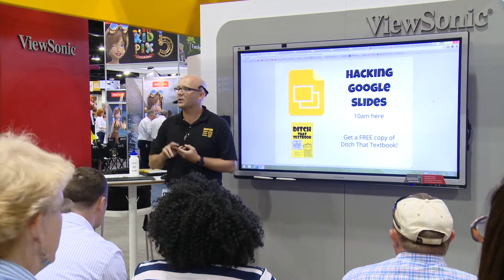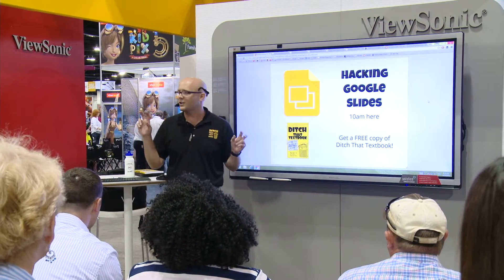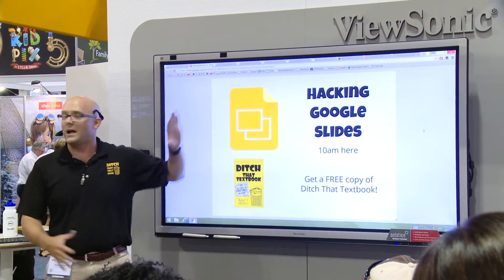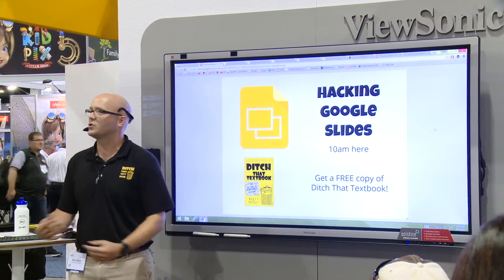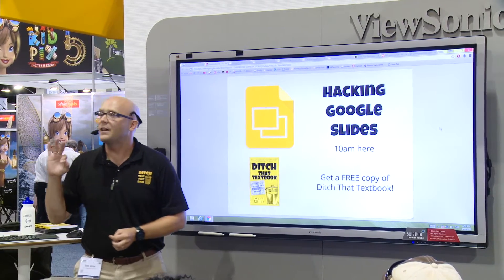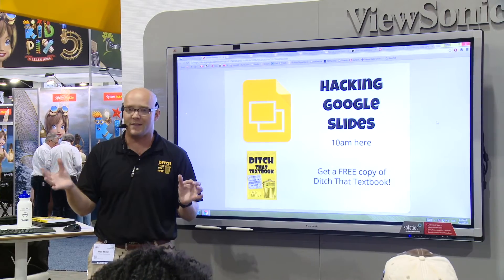The way I would define hacking is a non-traditional use of a tool. When you think of Google Slides, you think of doing a presentation, putting slides up on the screen, talking to students, or students talking to each other. But Slides has so much more capability than that. I want to show you three ways I've enjoyed using Google Slides that are non-traditional.